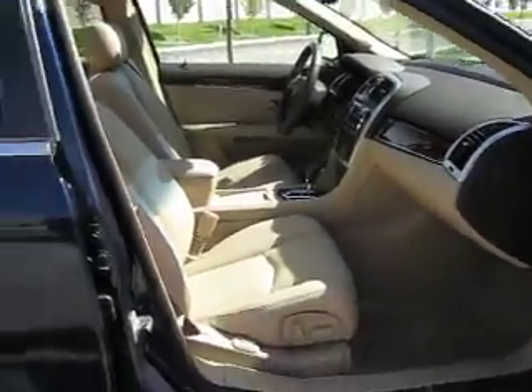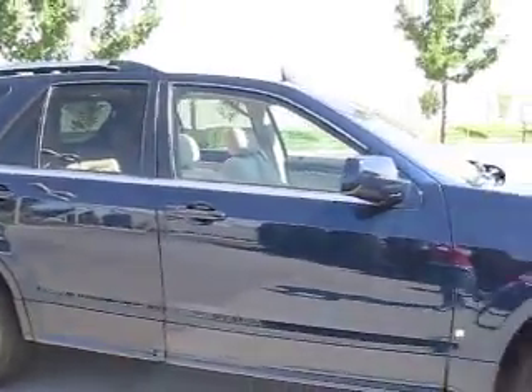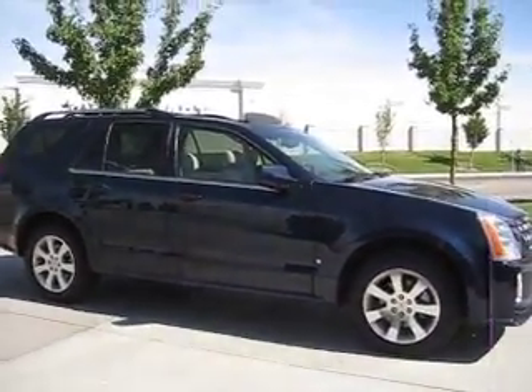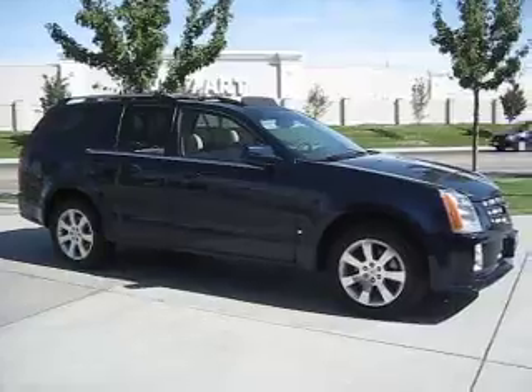So if you're looking for a luxury SUV that is convenient, comfortable and classy, Edmark has it. Contact us today to see how you can get the best price on any vehicle you may be looking for.